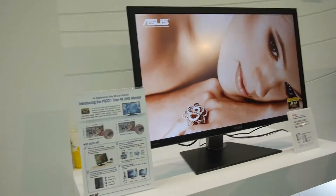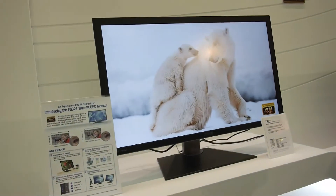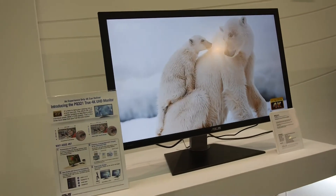Thank you, and again this was the 4K display by Asus, the PQ321, here at CES 2013.